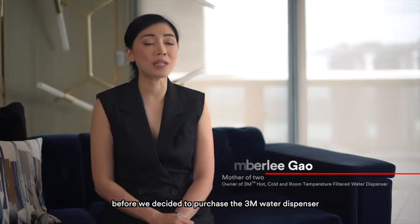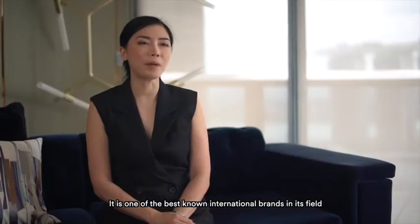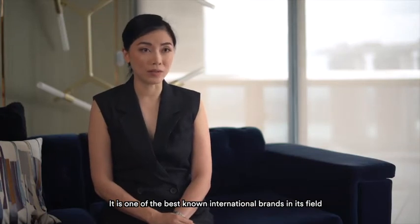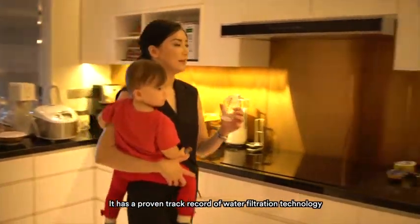We did extensive research in water dispensers in the consumer market before we decided to purchase a 3M water dispenser. It's one of the best known international brands in this field, and it has a proven track record of water filtration technology.